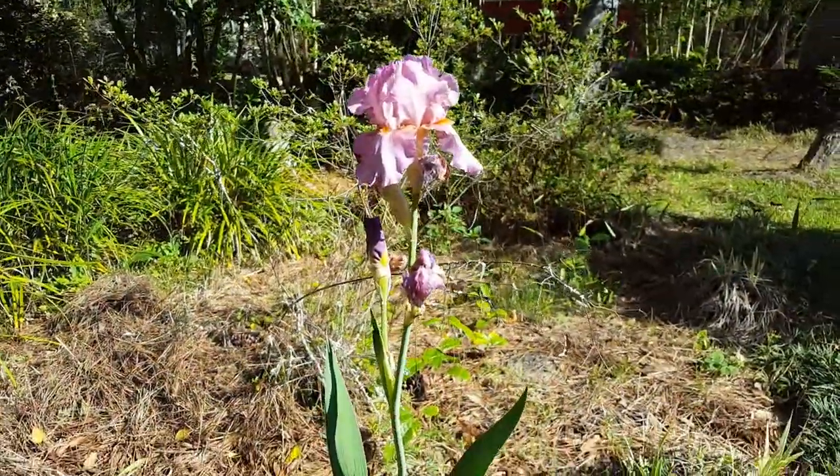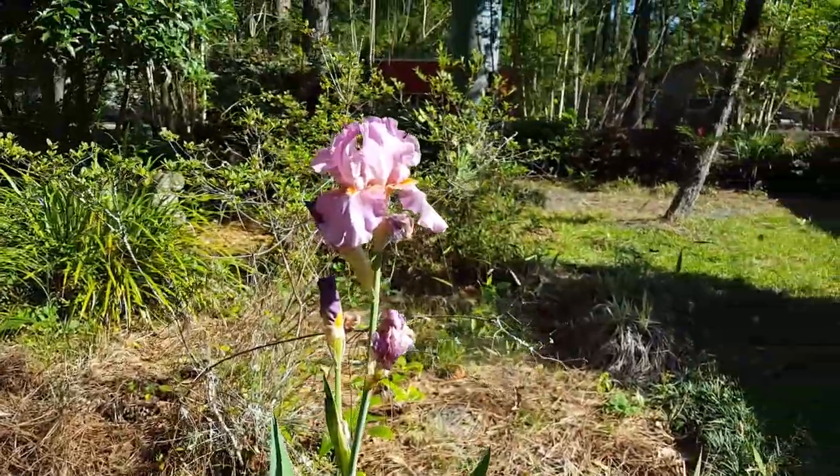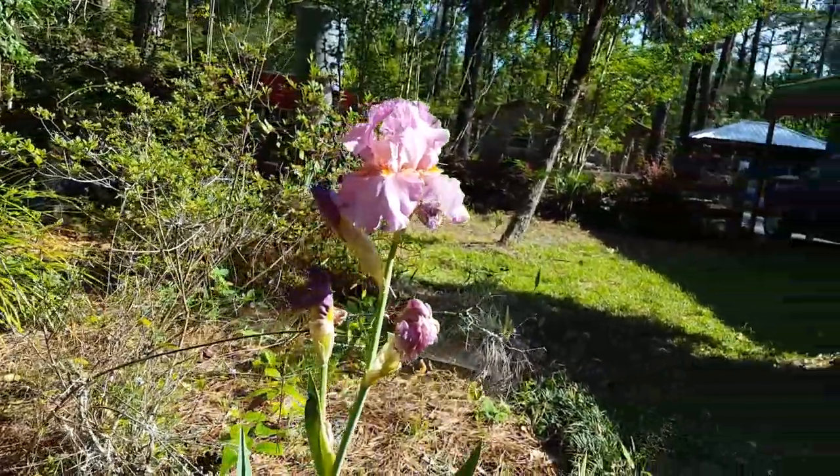Right now behind me, I want to show you this iris right here that's blooming. It's really pretty. So look at her. Isn't she pretty?